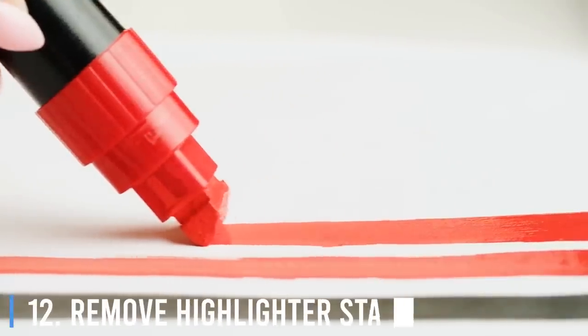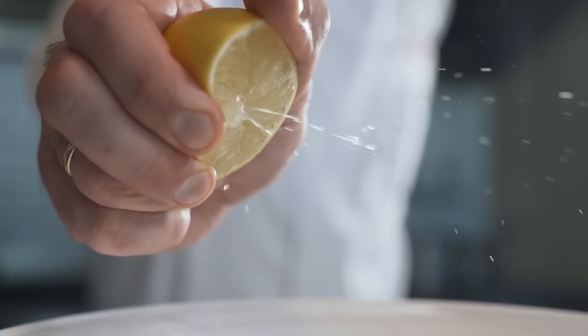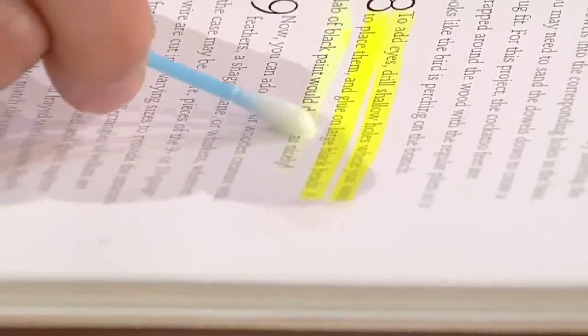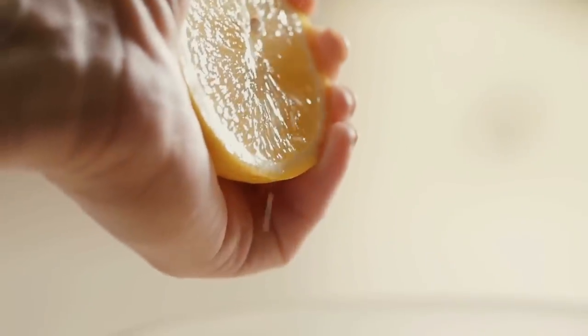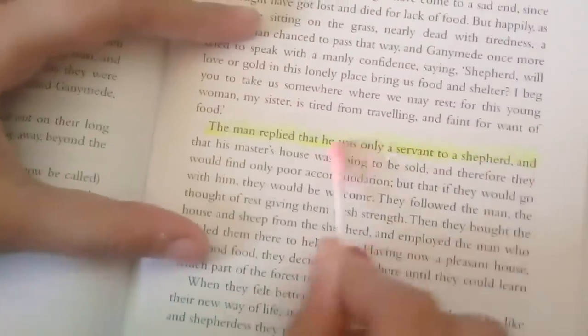Number 12: Remove highlighter stains. Ever wish you could remove highlighter marks from a book? Lemon juice fades highlighters enough to make it virtually undetectable. Cut a lemon in half and get some juice on a cotton swab. Run the swab over the highlighted text and watch the color fade.